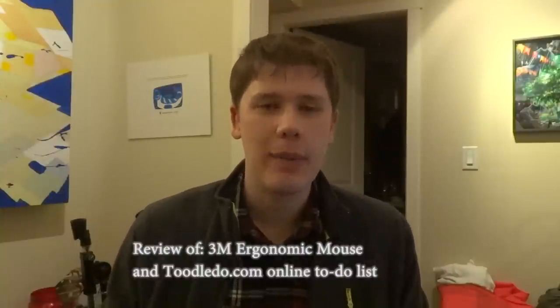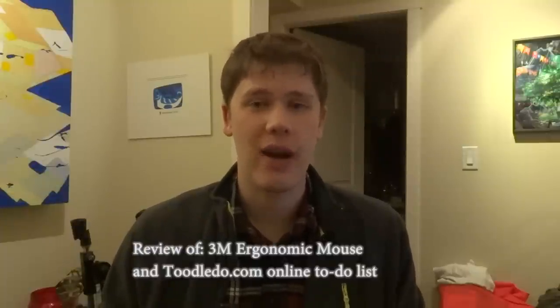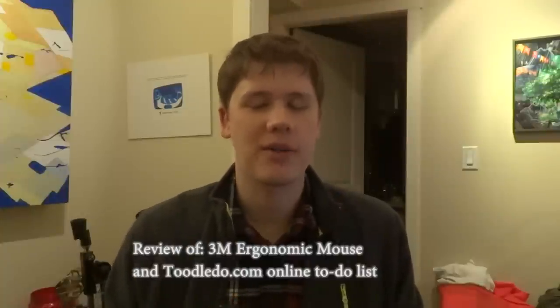The first thing is for people who use the computer a lot, like myself, as a professional computer programmer and video editor. I spend a lot of time on the computer doing editing, videos, coding, and I'm always browsing the web with a mouse.